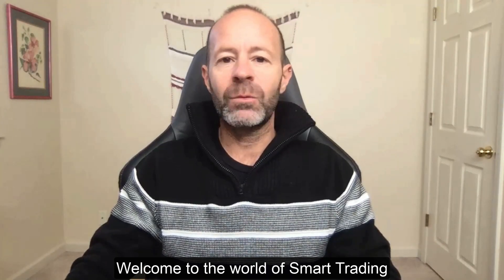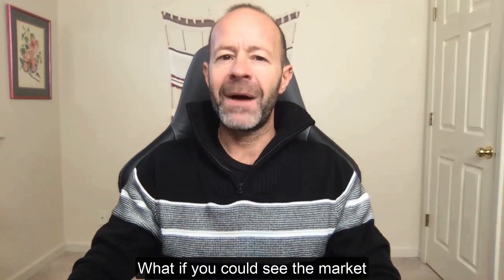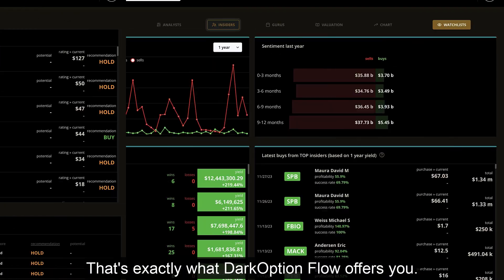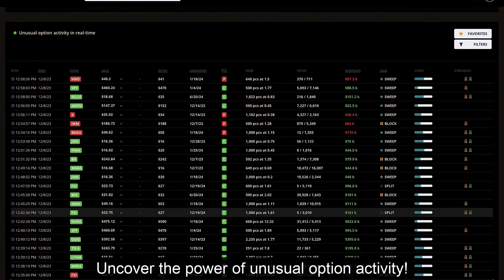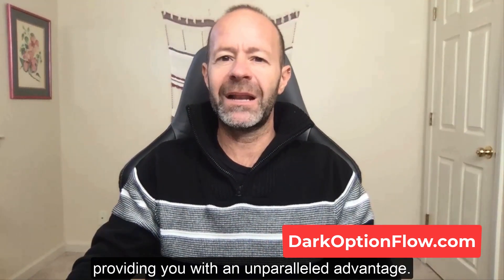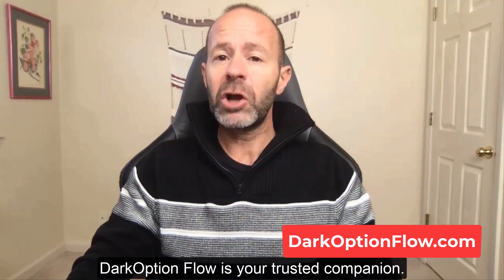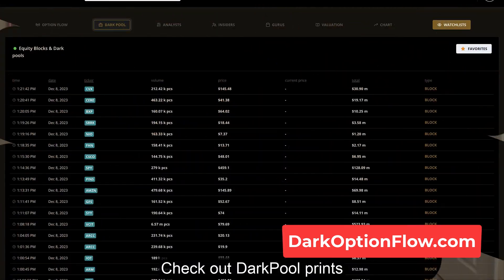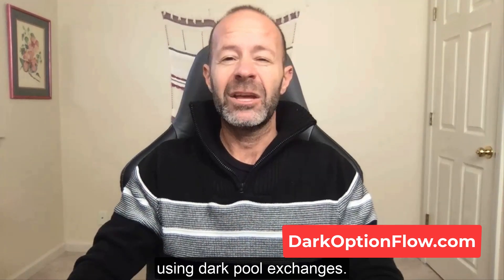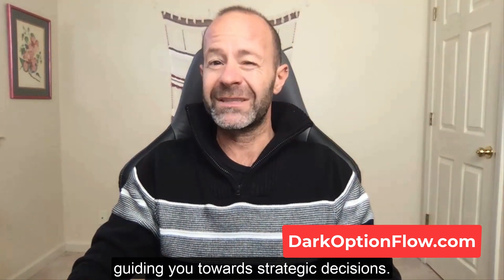Welcome to the world of smart trading with Dark Option Flow, the ultimate tool for traders seeking an edge in the market. What if you could see the market through the eyes of insiders, track the moves of big players, and follow the clues of Wall Street's top analysts? That's exactly what Dark Option Flow offers. Uncover the power of unusual option activity — real-time alerts reveal hidden moves in the market, providing an unparalleled advantage. Check out Dark Pool Prints — peek beyond the curtains where institutions and billionaires make their moves using Dark Pool exchanges, giving you insights that guide strategic decisions.